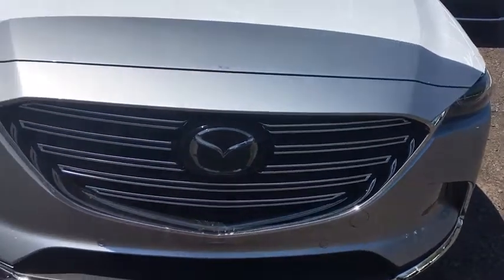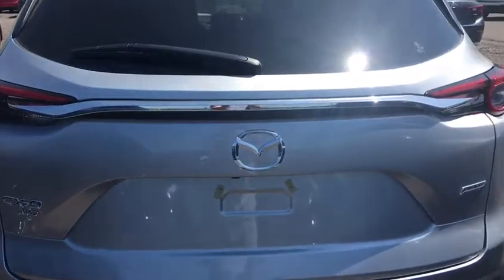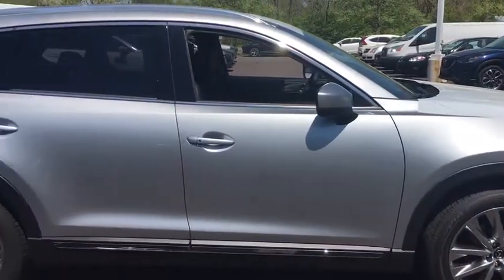The 2018 Mazda CX-9. This seven-passenger crossover boasts unexpected styling, a powerful yet fuel-efficient engine, and standard luxuries.